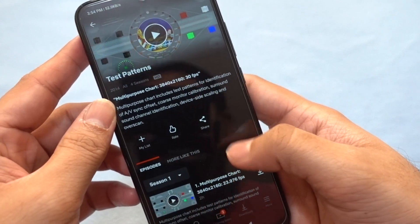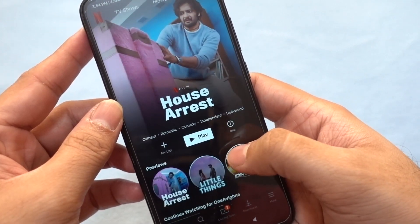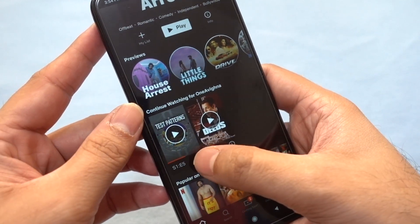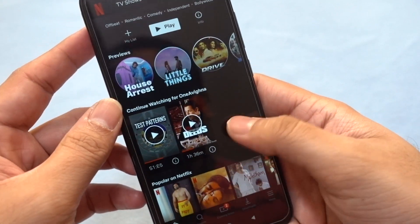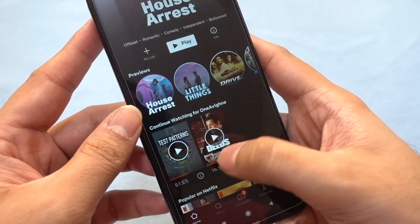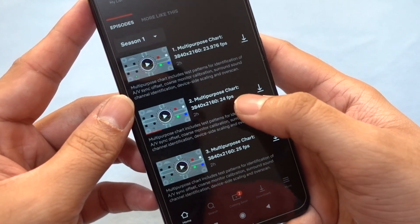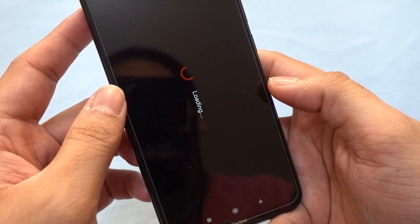Now let's check the Netflix app. I have a test pattern series here which shows exactly the resolution at which content is playing. These are all 4K clips at different frame rates. Let's check the 24fps option first.